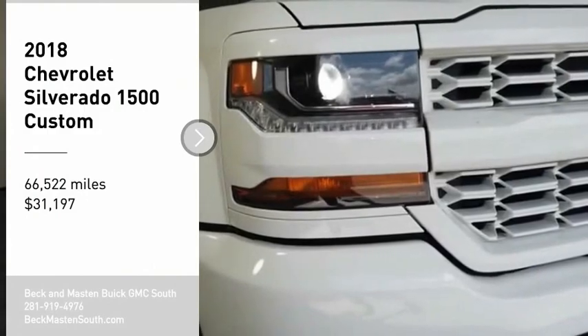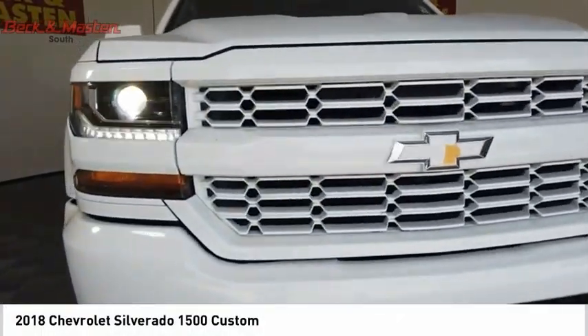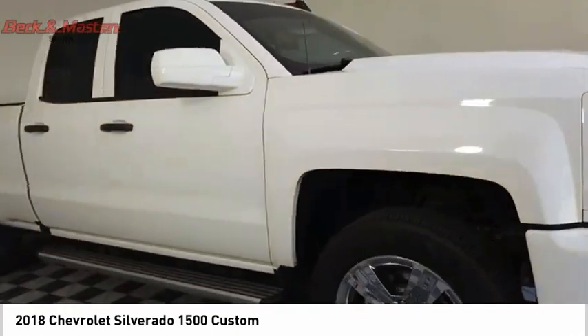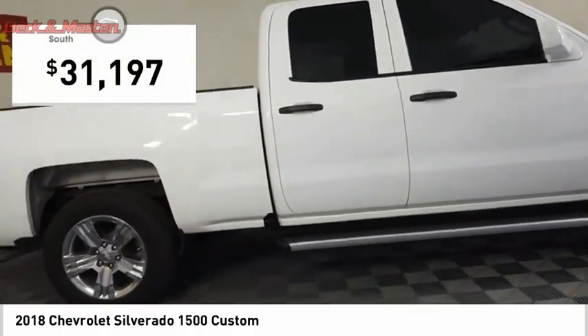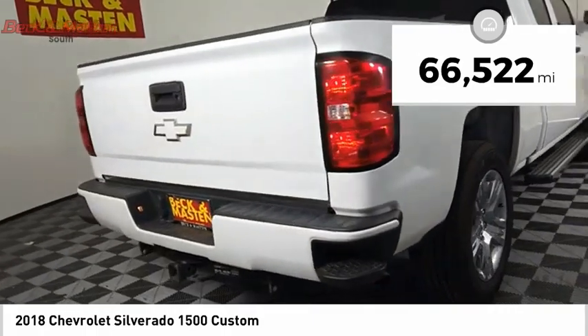We are pleased to show you the 2018 Silverado 1500. The Chevy Silverado 1500 has the lowest cost of ownership of any full-size pickup and is priced below $35,000. This vehicle has less than 70,000 miles.